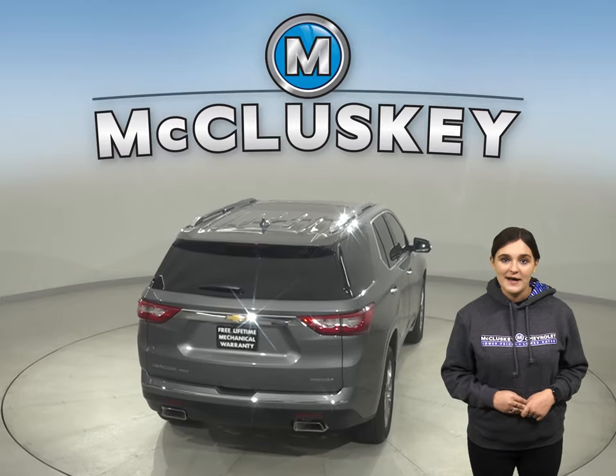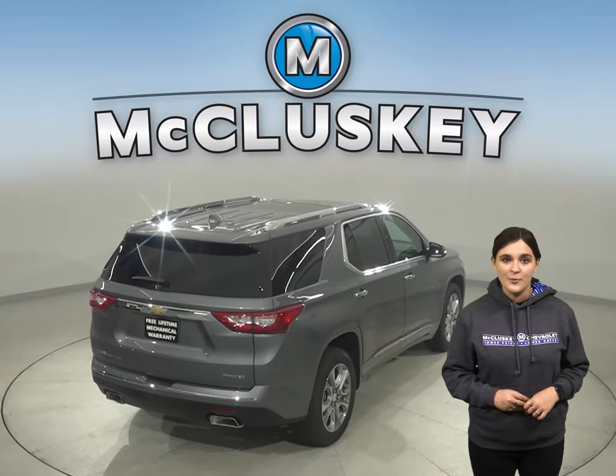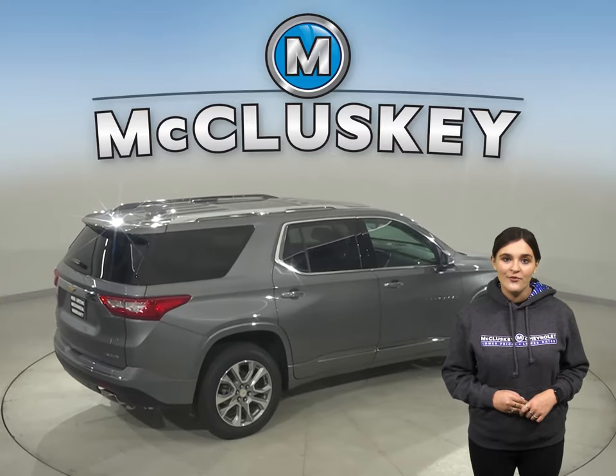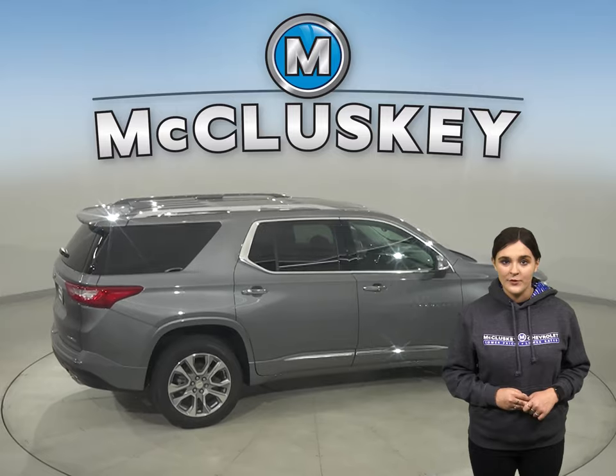The Kia Telluride cargo capacity falls short when compared to the 11 cubic foot average of more space with the rear seats folded in the Traverse. The Chevrolet Traverse can be flat towed on all four wheels, allowing recreational vehicle owners to bring it with them on the road.